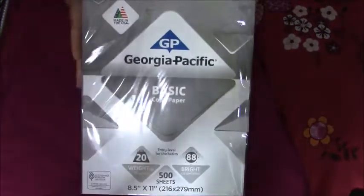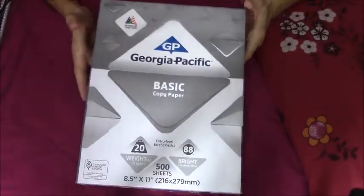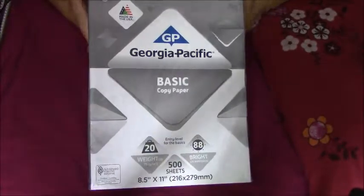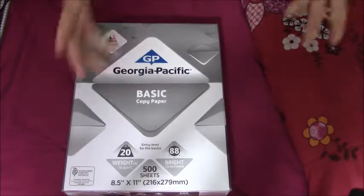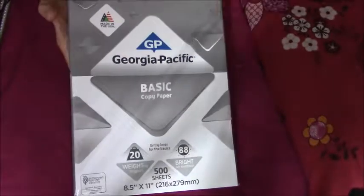Another item I bought for acting is a pack of Georgia Pacific basic copy paper — 500 sheets, regular white, from Walmart. 500 sheets may seem like a lot, but when you have to print out call sheets, scripts, scripts for video auditions, and any monologues you need to print out, 500 sheets can go fast. So this is for my printer.